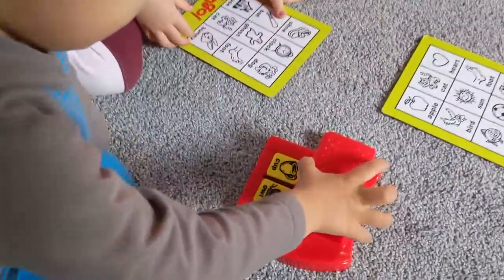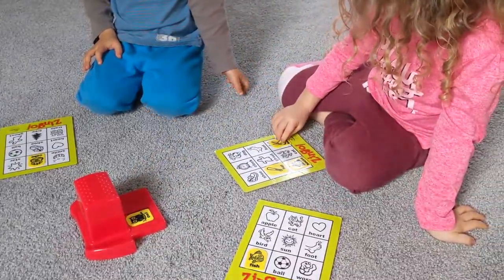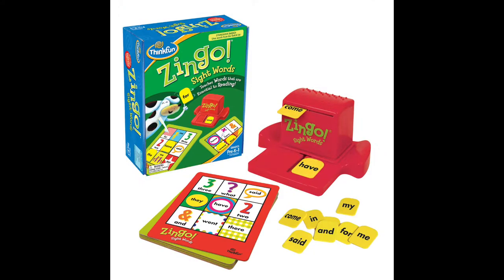Another favorite in our house is a game called Zingo. It's basically a really fun version of Bingo and it's really easy to learn. There are multiple versions: there's the general Zingo, number Zingo, and sight word Zingo. You can also use it as an educational game in your homeschool and it's fun for the kids.